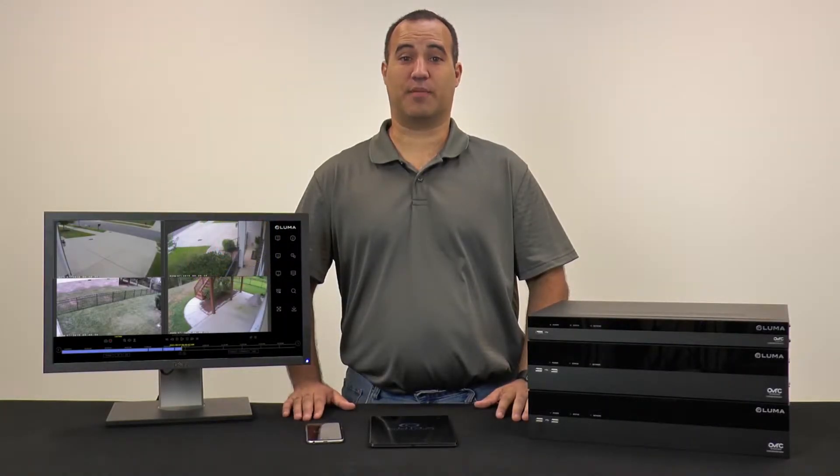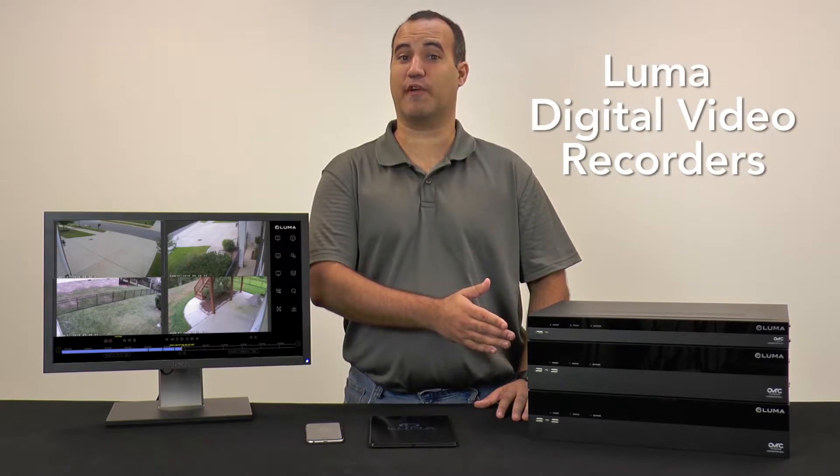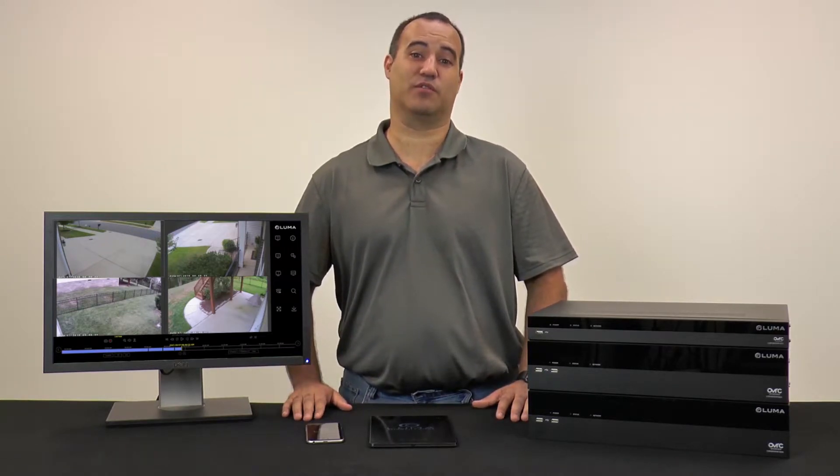For any residential or commercial application that requires a professional surveillance solution, Luma DVRs pack in serious performance, including support for high definition cameras. That's right, Luma DVRs work with analog cameras that offer up to 1080p resolution.